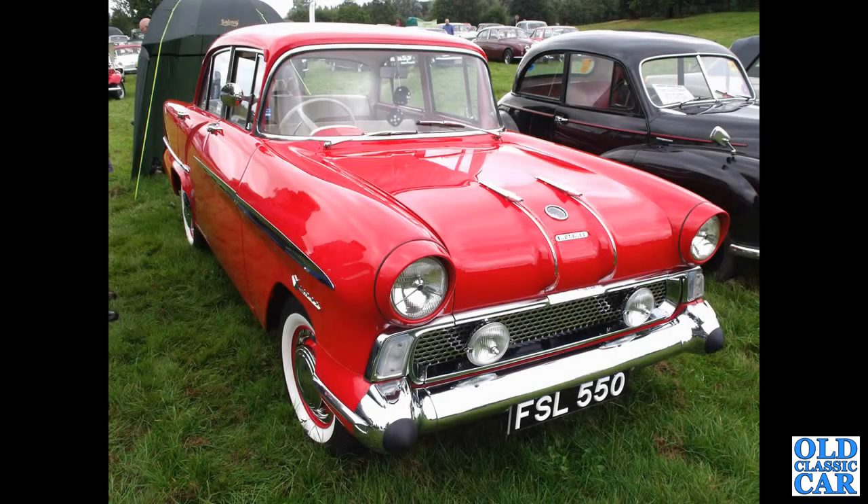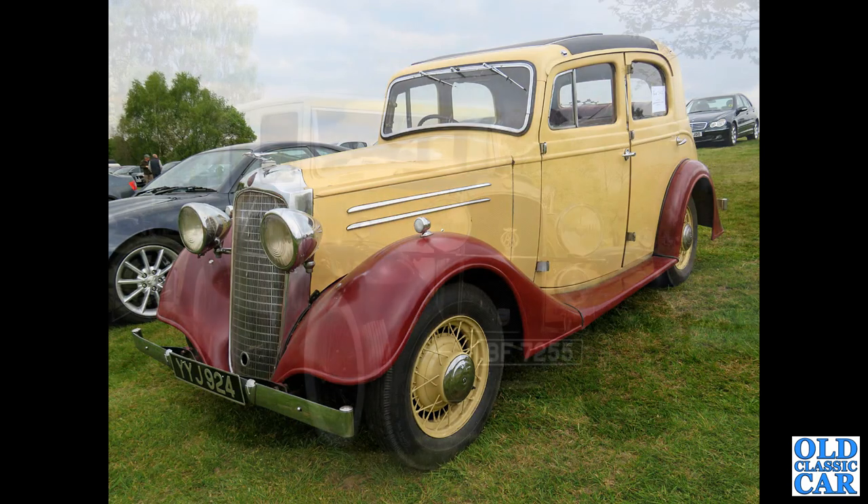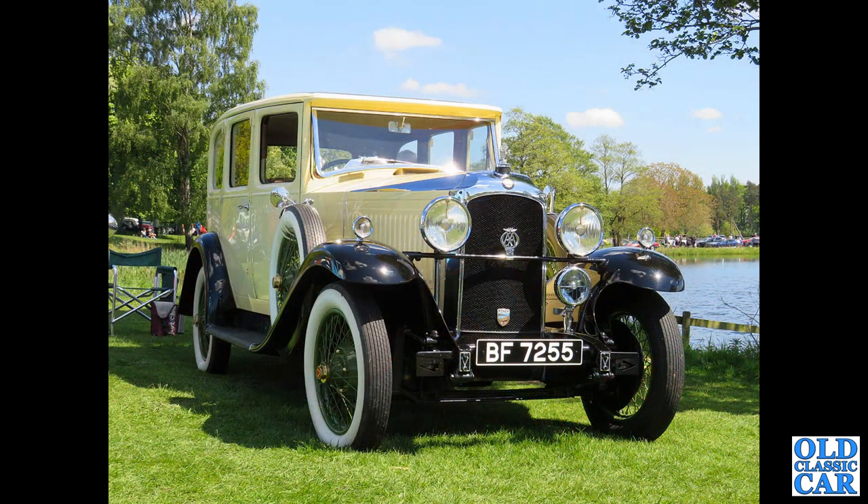Welcome to Old Classic Car. Beginning this selection of classic Vauxhalls, we have FSL550 which is a 1958 Vauxhall Victor F-Type. Going back to the pre-war years, in 1935 we've got YYJ924 which is a Vauxhall 12 or 14.